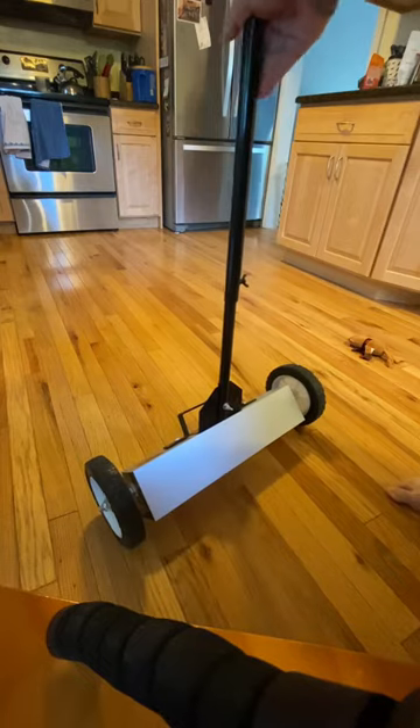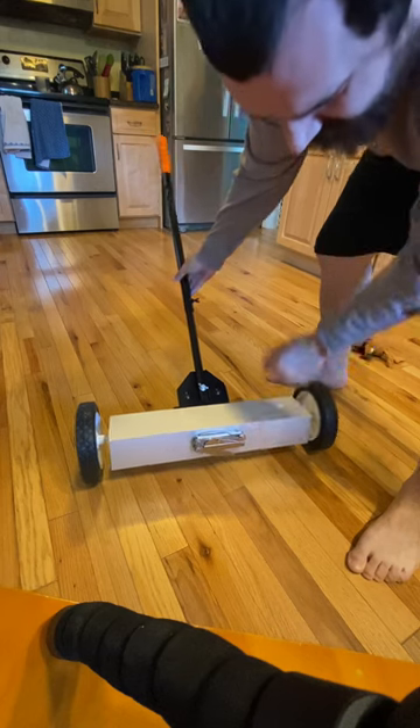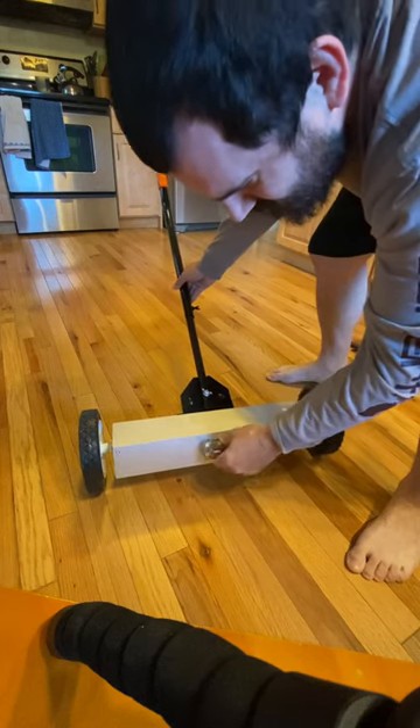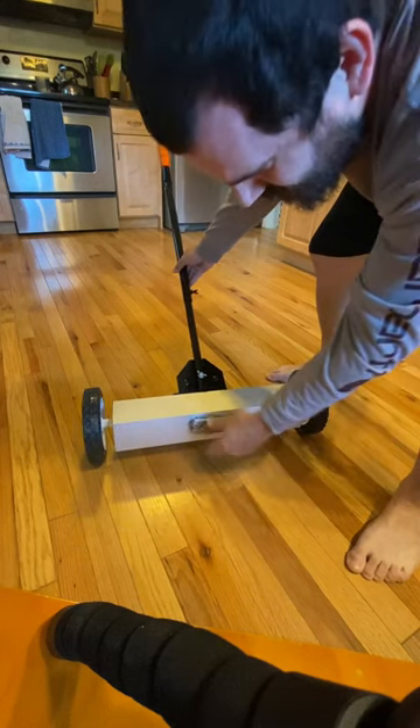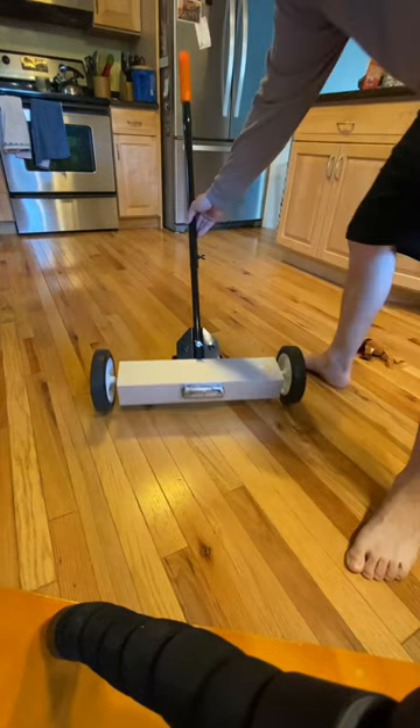Let's see how strong this magnet is. Look at that — sticks like nothing. Wow, that's a strong force. It's very, very strong, as you can see.